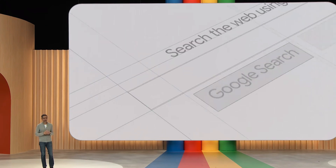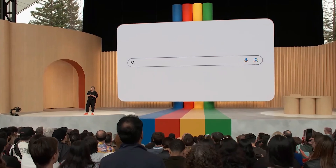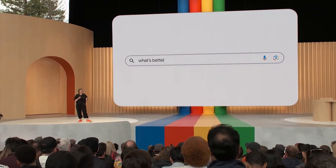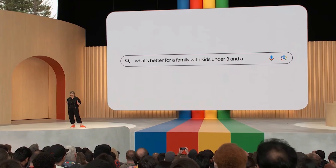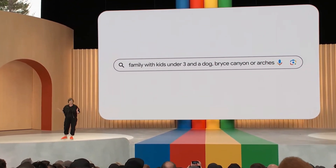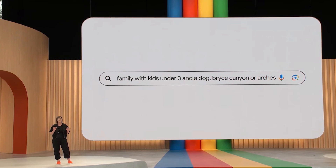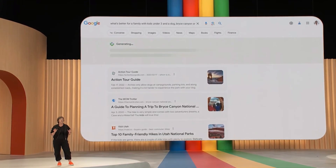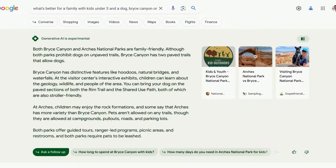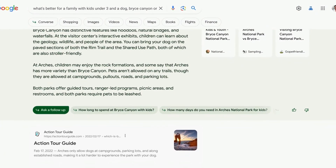Search has been our founding product from our earliest days. Let's start with a search for what's better for a family with kids under three and a dog — Bryce Canyon or Arches. Now, search does the heavy lifting for you. What you see here looks pretty different, so let me first give you a quick tour. You'll notice a new integrated search results page, so you can get even more out of a single search.